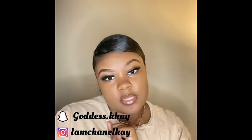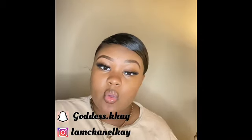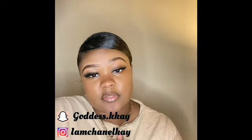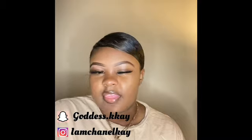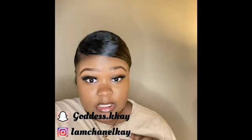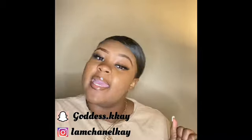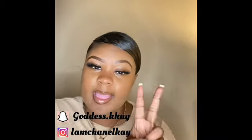Hey y'all, it's K Chanel and I'm back with another video. Today's video will be a lookbook as you've seen in the title. I have a few pieces from different places and I'm gonna show y'all how I put them together, how I like to dress and style my outfits. If you want to see that, stay tuned and don't forget to give this video a like, comment, and subscribe.